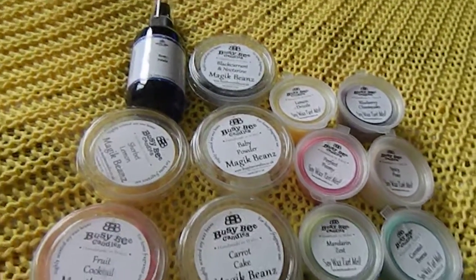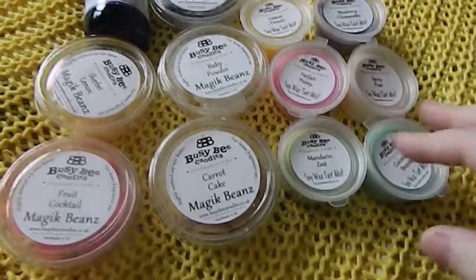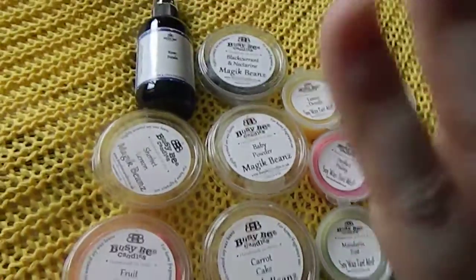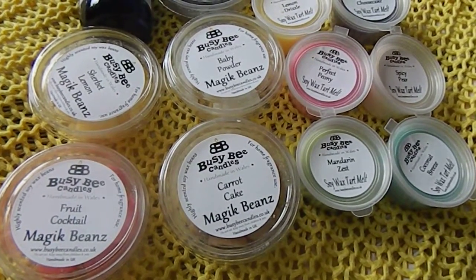Hello, this is my second box of the day — I've already reviewed the Milk Crowd, and now I'm going to review the Busy Bee Candles box for this month. This box is £20, but you always get well over the value.